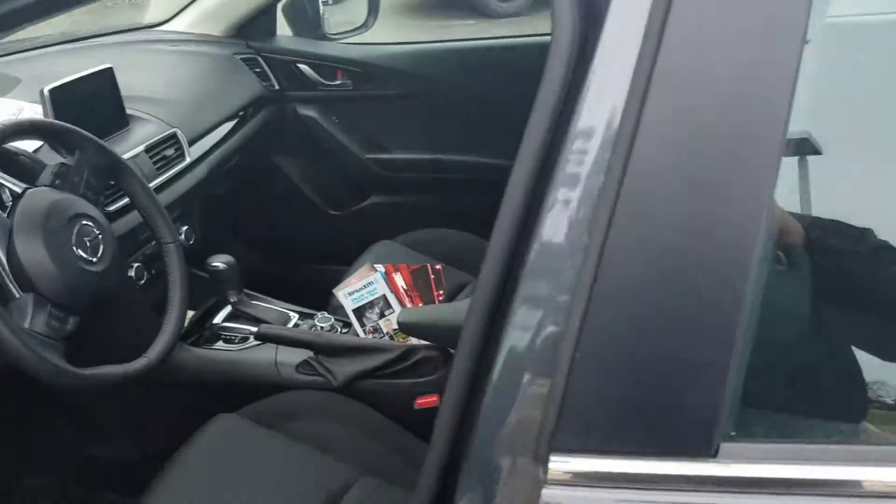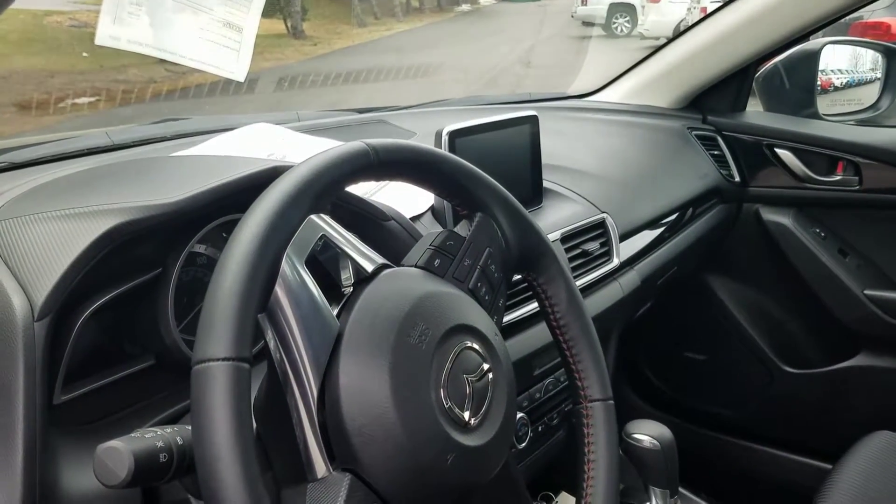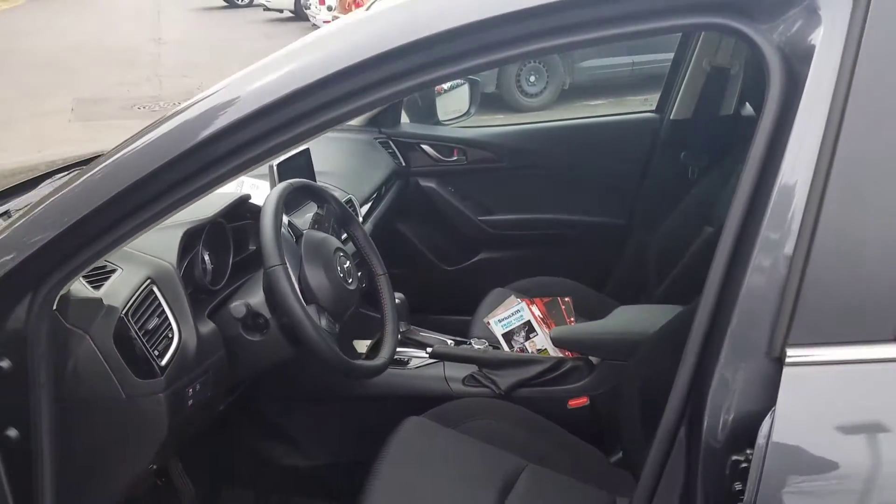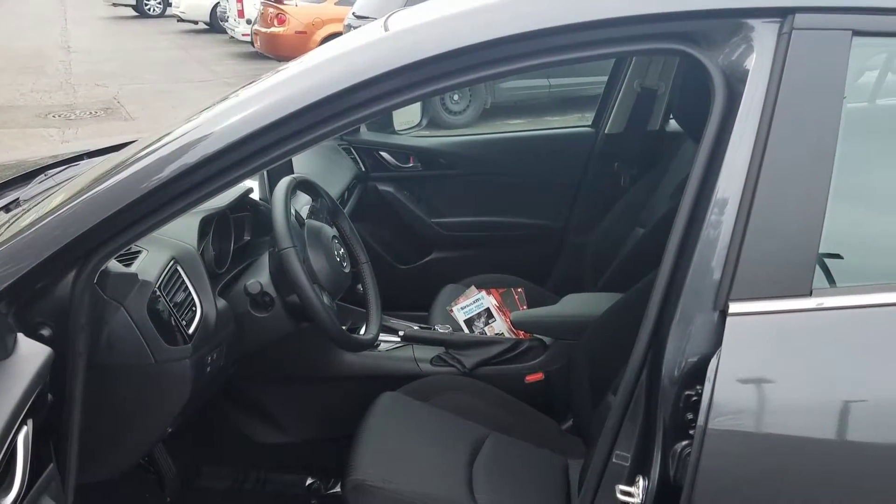Like our new Mazdas, it has the Mazda Connect infotainment system. Safety features like blind spot monitor as well.